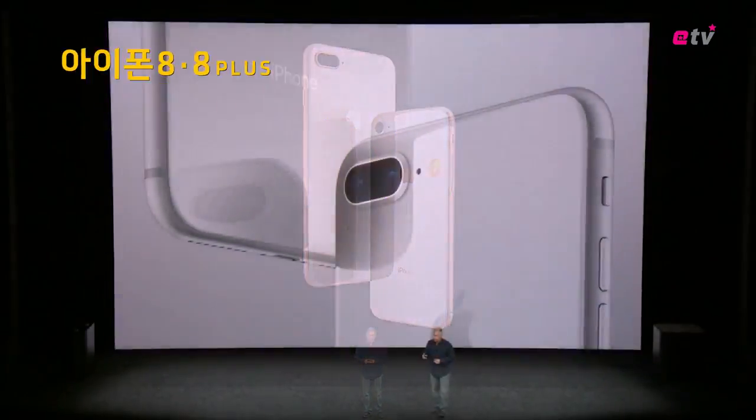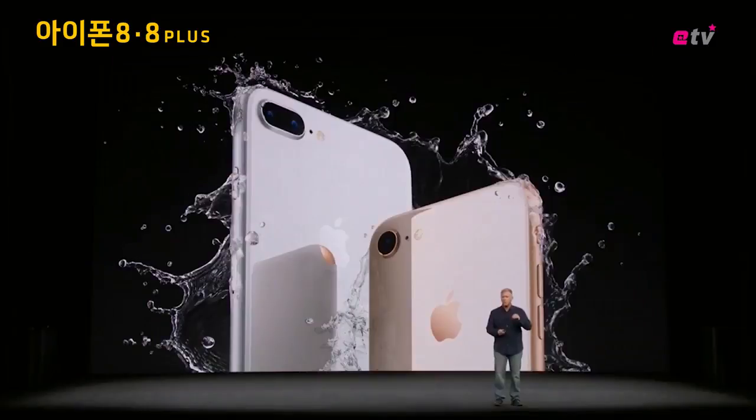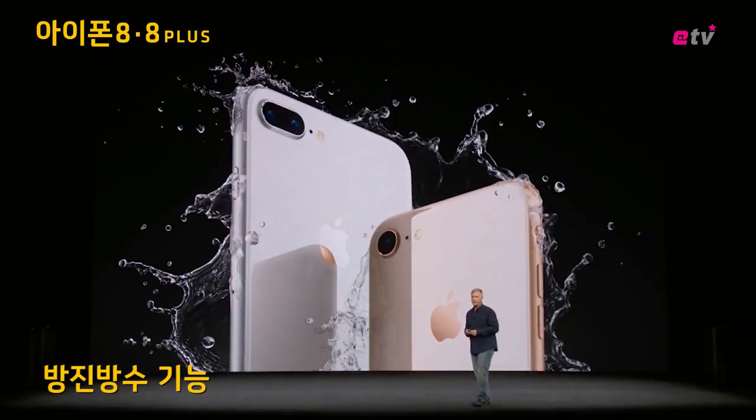Front and the back in silver, space gray, and a beautiful new gold finish. Microscopically sealed for water and dust resistance.